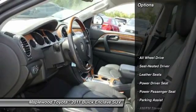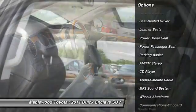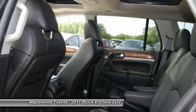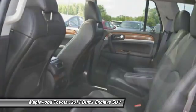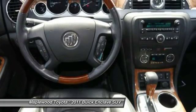Here are some of this vehicle's great options: traction control, power passenger seat, all-wheel drive, quad seating, anti-lock braking system, Bluetooth wireless data link for hands-free phone, air conditioning, front HomeLink garage door opener, power steering, and floor mats.